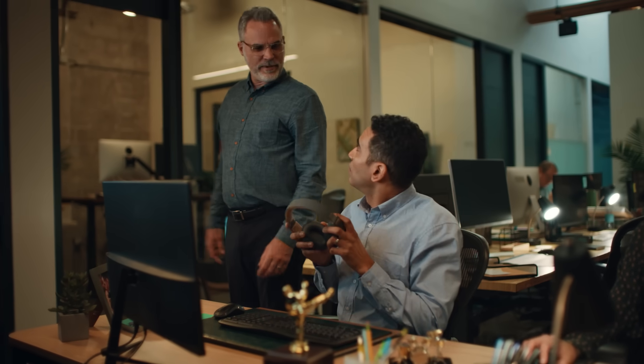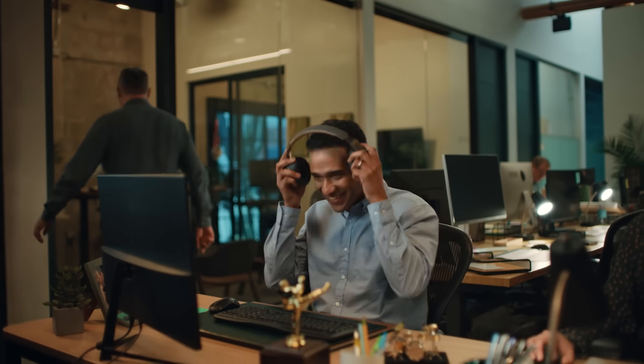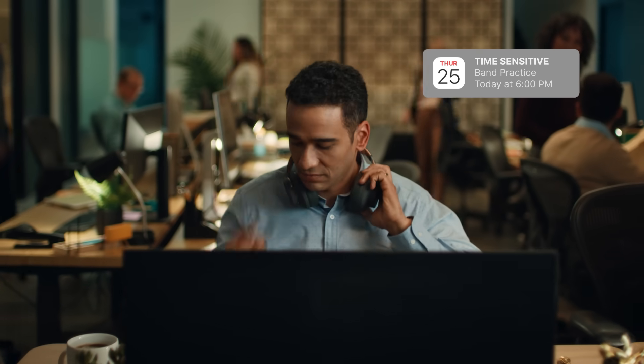Ready for the big picture today, Remy? Oh, yeah. You got this. And ensuring peak productivity when you need it the most.